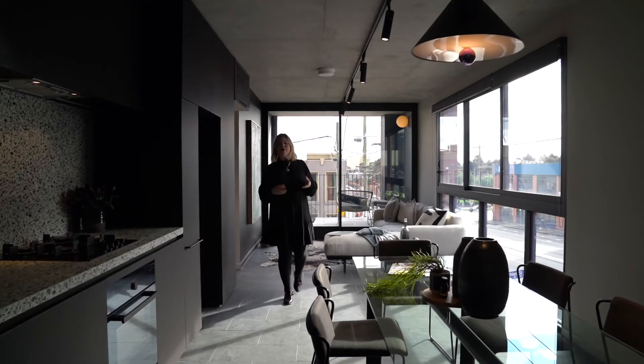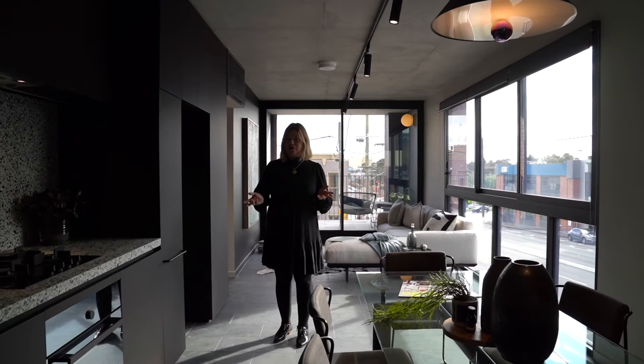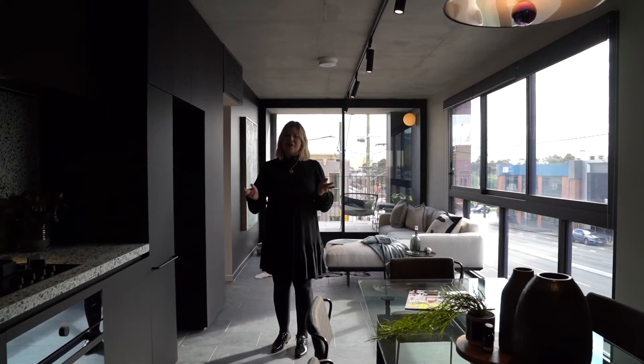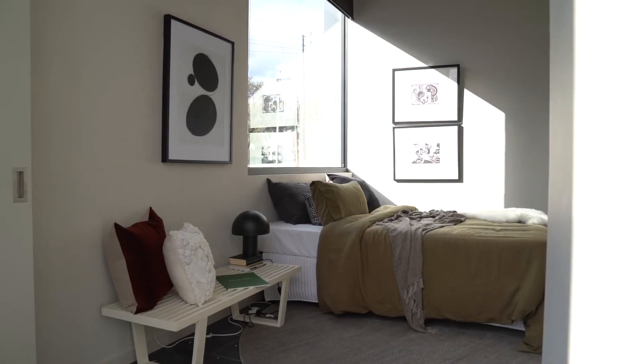Welcome to The Lothian, Kennedy Nolan's award-winning project in collaboration with Exelton Developments. This project has just won the Australian Institute of Architects Awards for best multi-housing development.